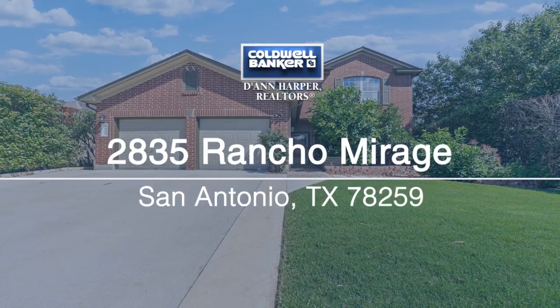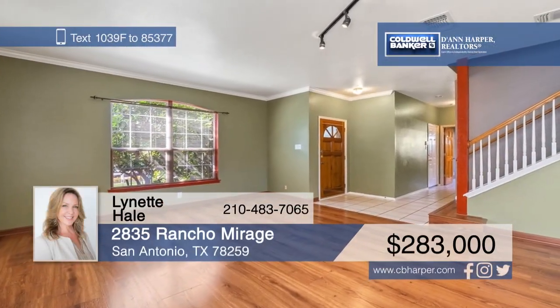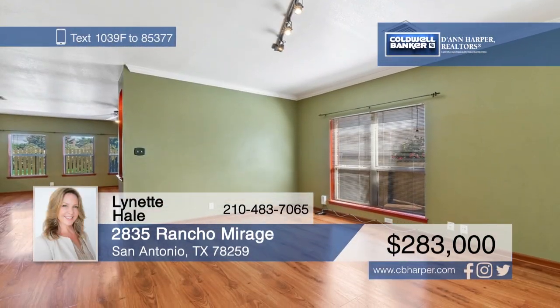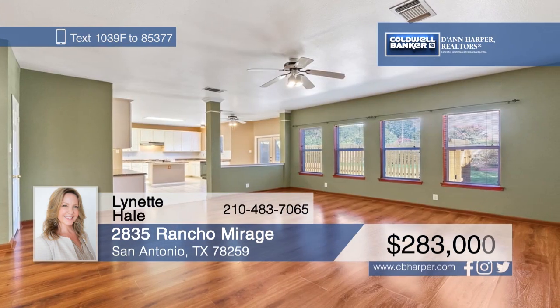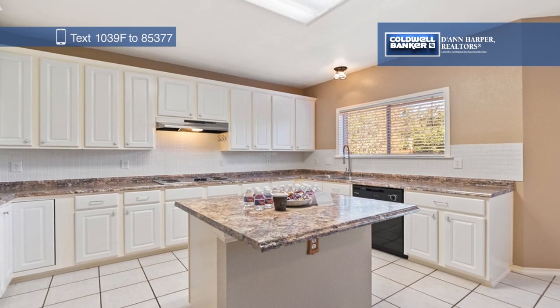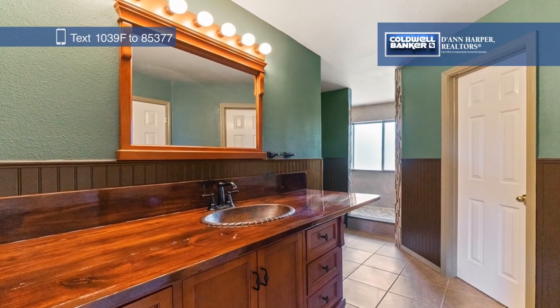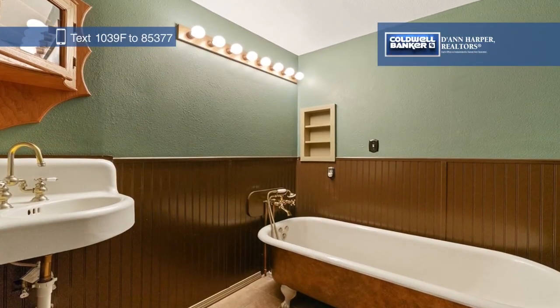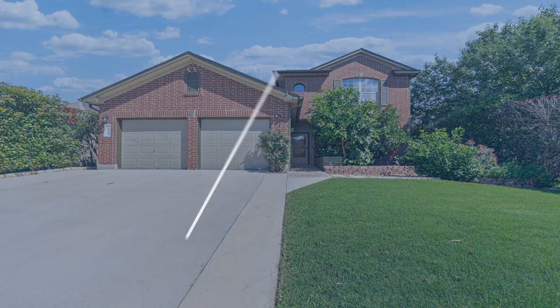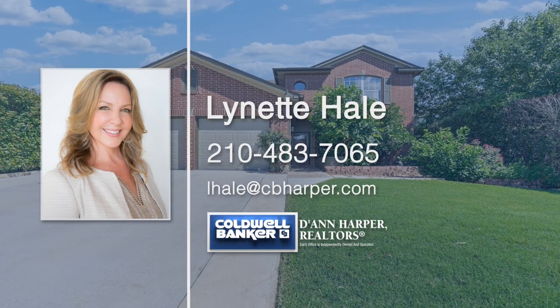This large four-bed, three-bath home has been impeccably maintained. Step inside to find large rooms, hard-surface wood flooring, and tons of natural light. The open kitchen features a center island and tons of cabinet space. There's also a separate game room, study, and your own private orchard outside. Located in top NEISD schools and with easy access to 1604 and 281, you don't want to miss this one. Call Lynette Hill today to schedule your personal tour.